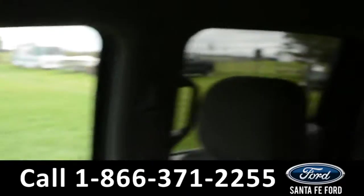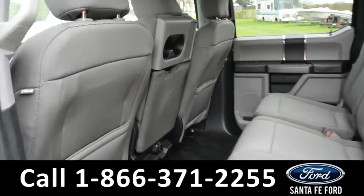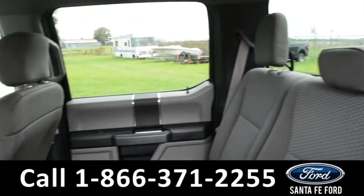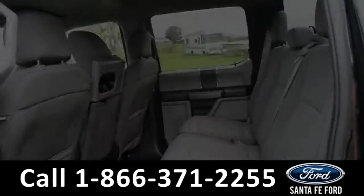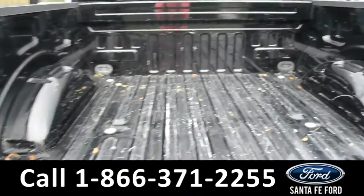Now let's take a quick look into the back row. Here in the back row there are 12 volt plug-ins and USB ports. Here's a quick look at the bed of the truck.